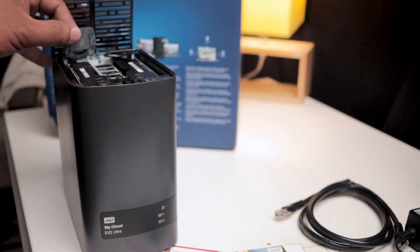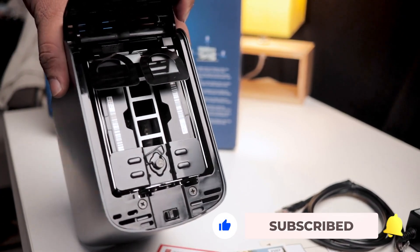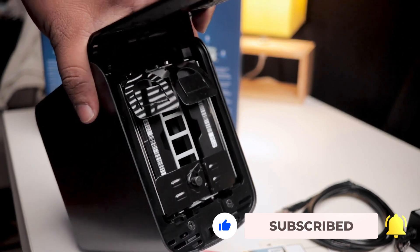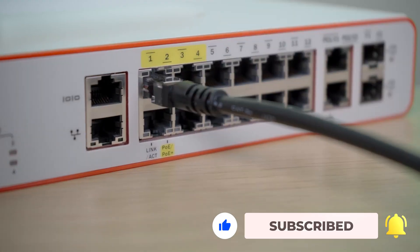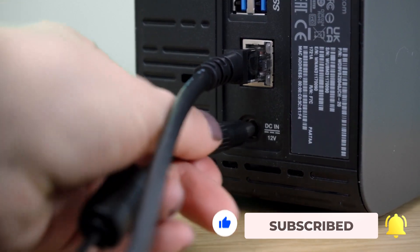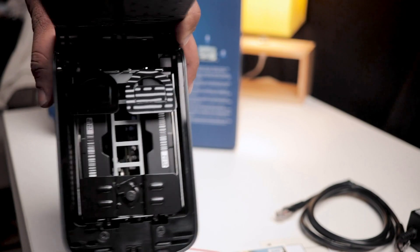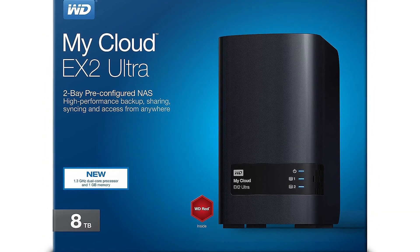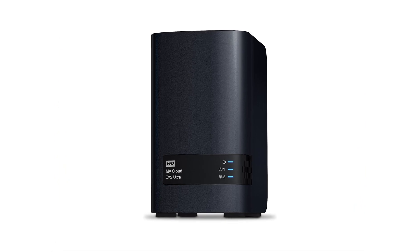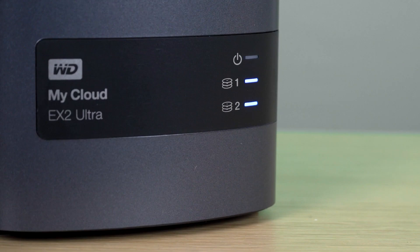If you want to get more techy, the drive also boasts RAID capabilities. This allows you to configure the two hard disks within to operate in parallel, so two copies of your files are automatically stored, one copy on each disk. That means in the unlikely event of one hard disk failing, the other still has a copy of all your files. Accessing and storing files from a remote location is also no problem, as the built-in software allows you to use the drive as an FTP server, and the drive can be set to make automatic backups.